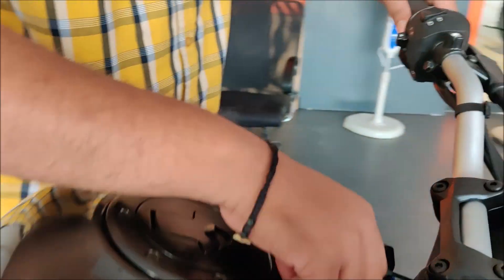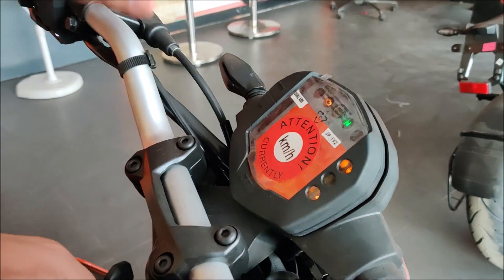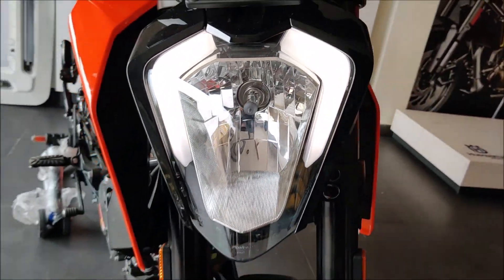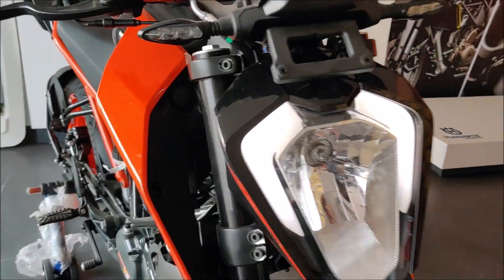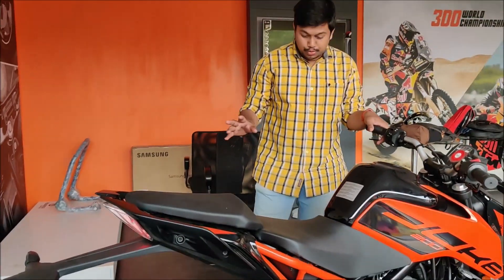I will show you the LED lights on. In the instrument cluster there are no changes — it is the old one. But because it is Duke 250 inspired, it will show you the LED lights, which look pretty good. Especially in the black and orange color, it is very beautiful.